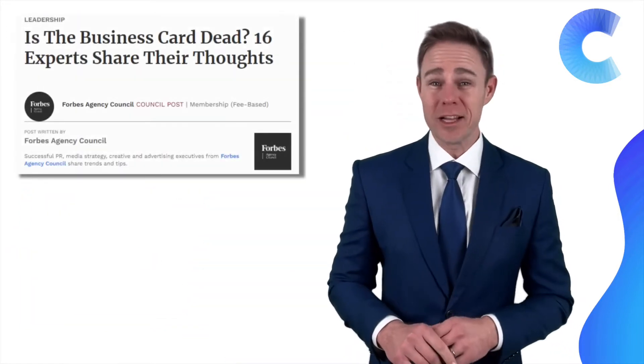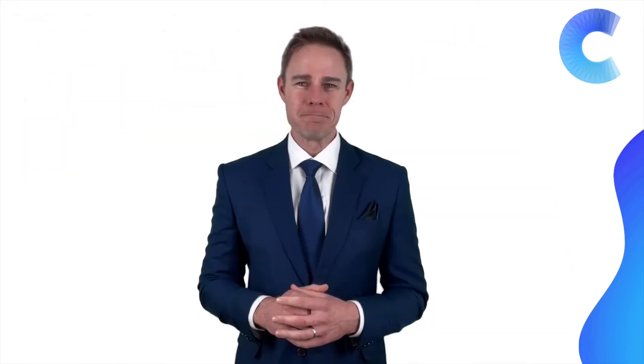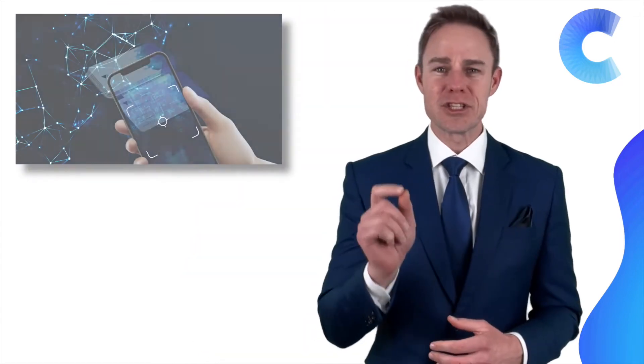Although this may be the case, business cards are still well and alive and are not going away, as 16 different experts confirm on Forbes. So as the mighty digital transformation of the world continues and the environment is high on the agenda, millions of people are shifting to business card scanners, leaving paper behind for good — and it's a win-win situation.